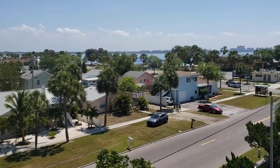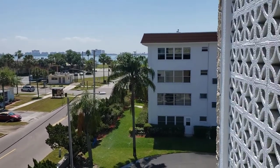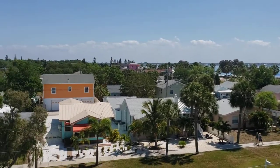Hi, it's Pete McGann with Keller Williams Realty coming to you today from Gulfport. I am currently at the Dover building in Town Shores condominiums, located within walking distance to downtown Gulfport.